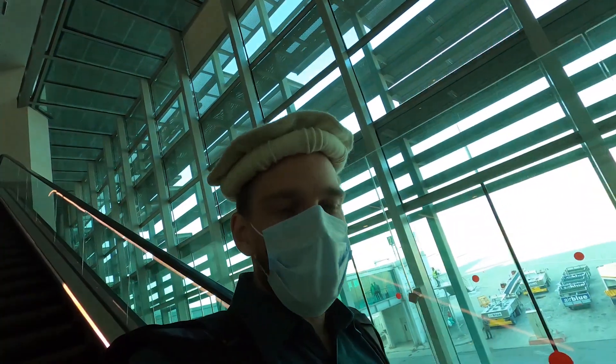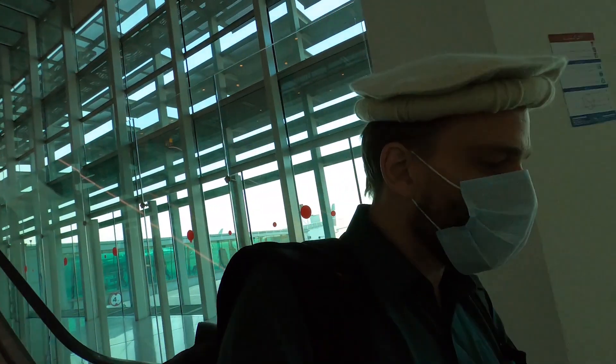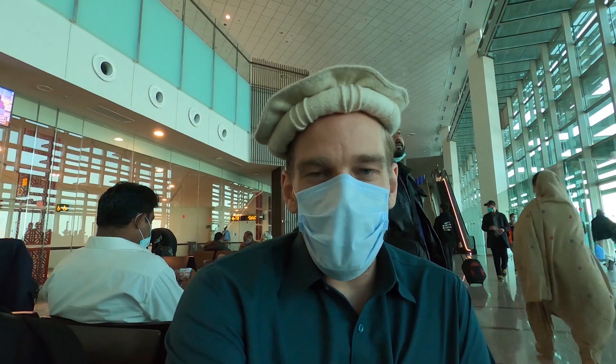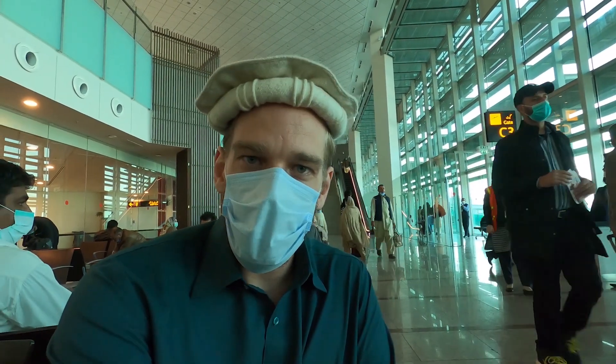I can definitely say the airport is very clean, very professional, and just a nice, comfortable airport. That's our airplane out there — Pakistan International Airlines. The first strange thing is we're boarding but they don't board the executive customers first; everybody boards at the same time, which doesn't really happen on other airlines.